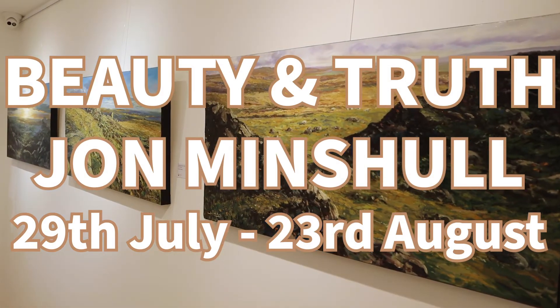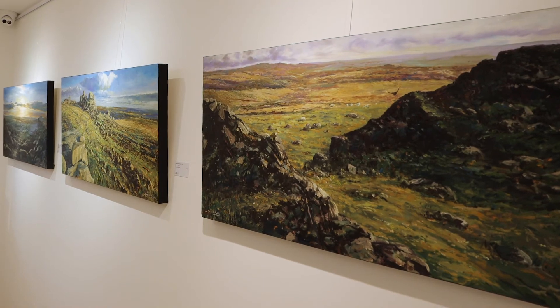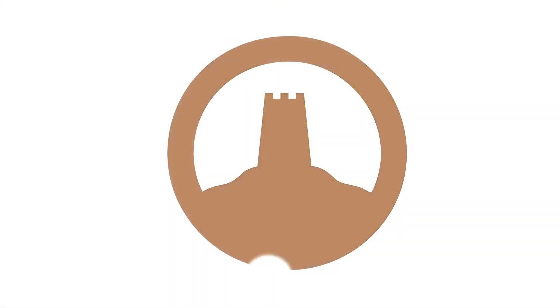When the Heart of the Drive gallery opened it was a fantastic boost for the town. It creates the perfect environment to come and look at art, and it's right here in Glastonbury.